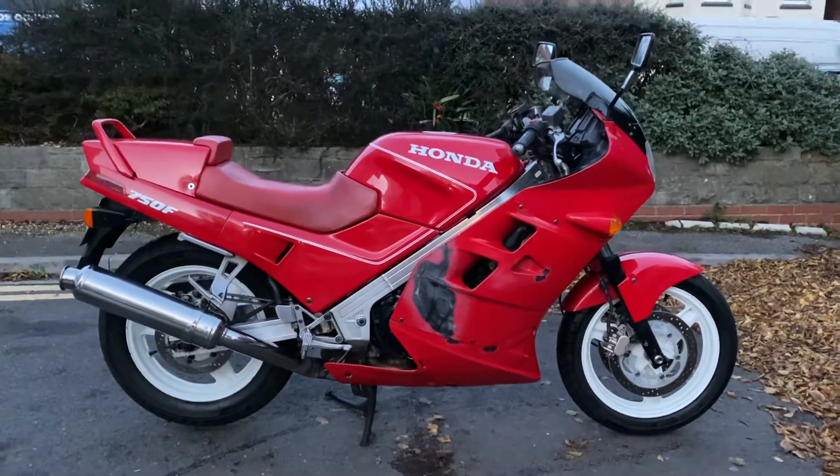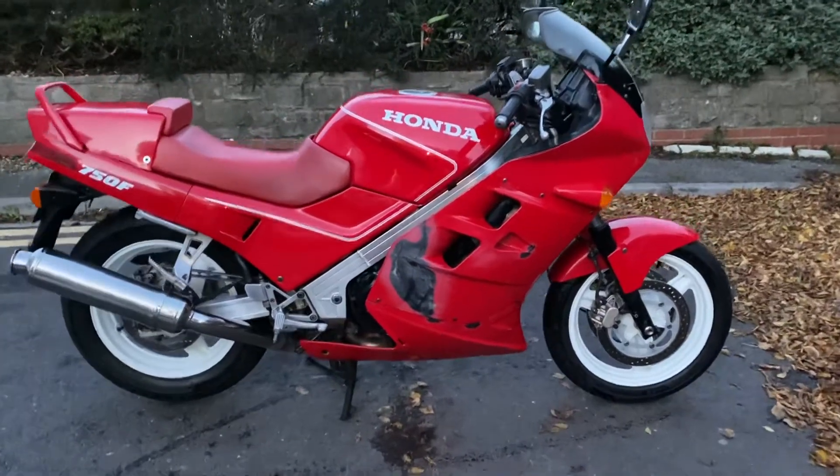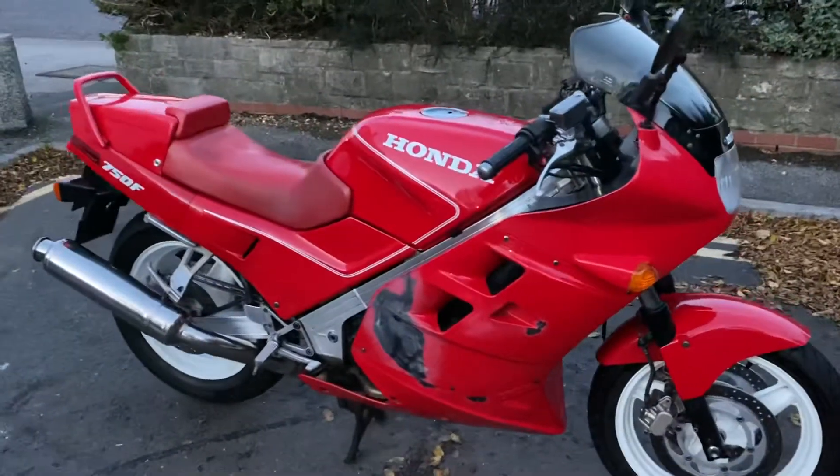Hi everyone, welcome to the sale of this trade-in 1989 Honda VFR 750, a very original bike. It's got about 60,000 miles.